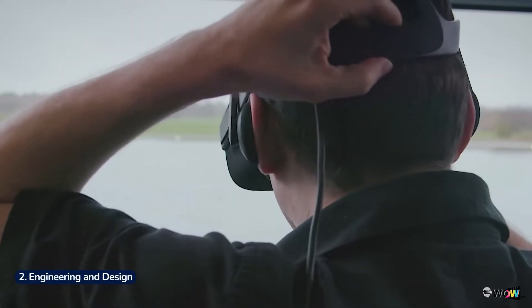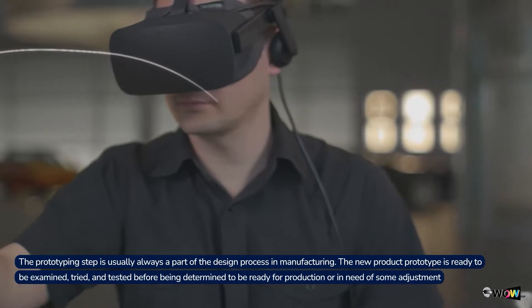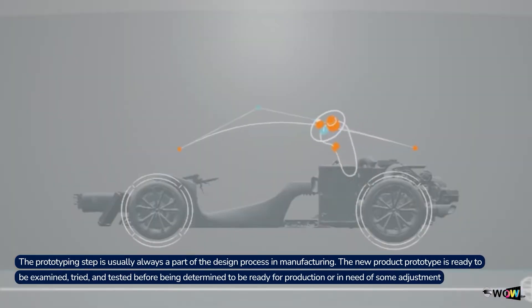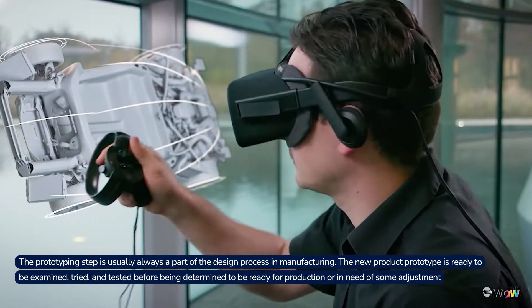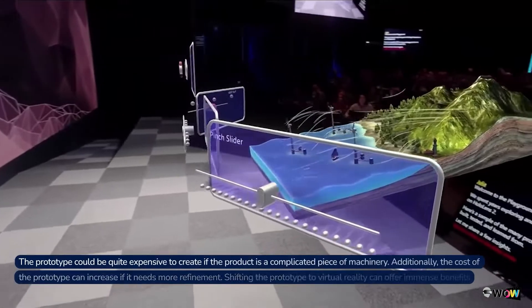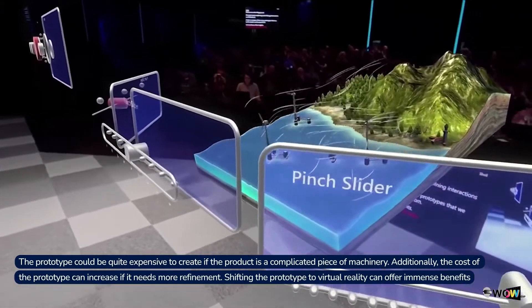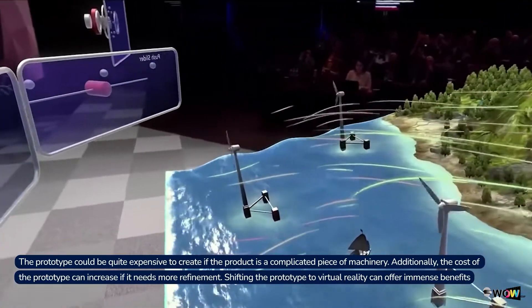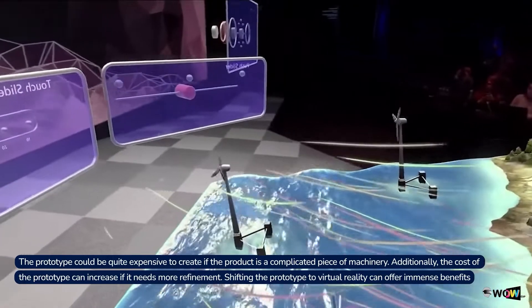2. Engineering and Design. The prototyping step is usually always a part of the design process in manufacturing. The new product prototype is ready to be examined, tried, and tested before being determined to be ready for production or in need of some adjustment. The prototype could be quite expensive to create if the product is a complicated piece of machinery. Additionally, the cost of the prototype can increase if it needs more refinement.